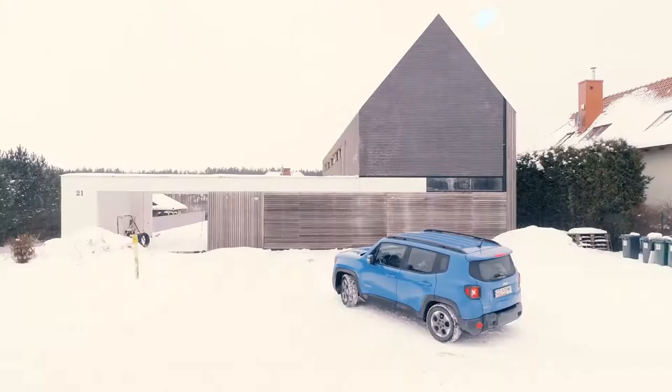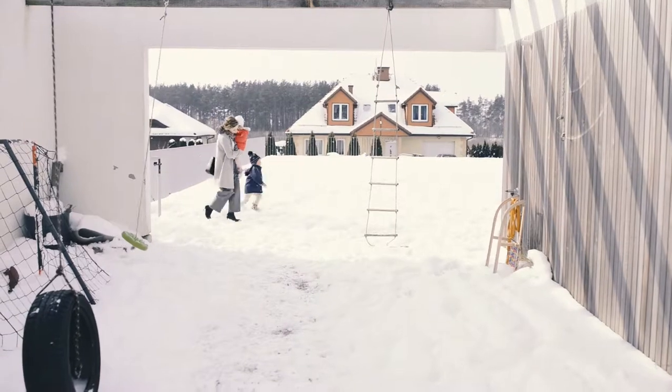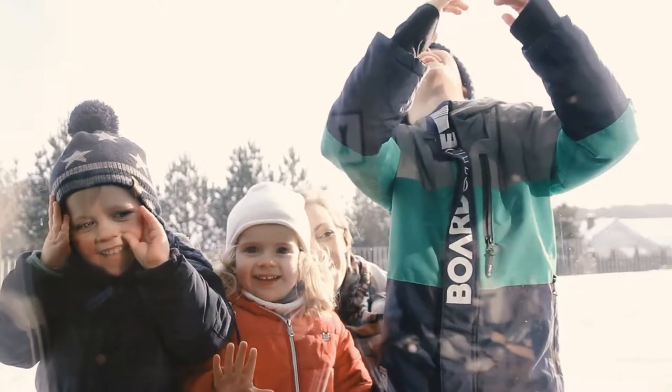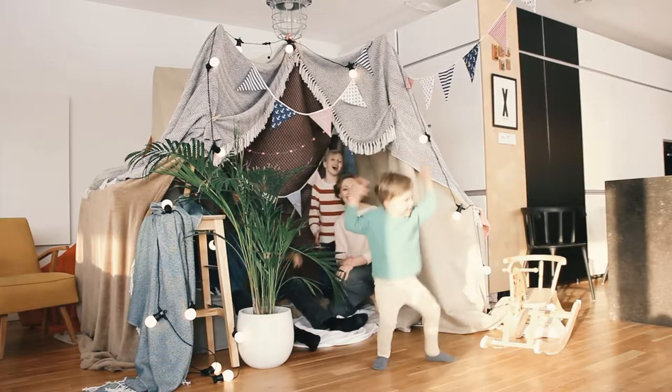If you feel too warm or too cold, all you need to do is adjust your heater manually, or via the application. Rocky will take note of your choices to establish the perfect heating levels for you. The system remembers your preferences, reducing the need for changing settings in the future. Given time, there will be no need to adjust anything. The system will control the perfect temperature for you.